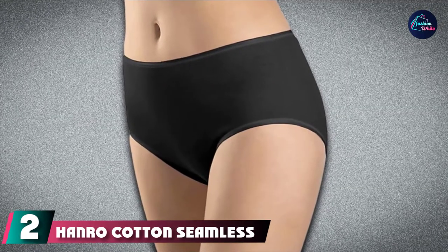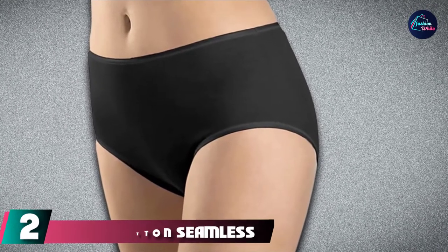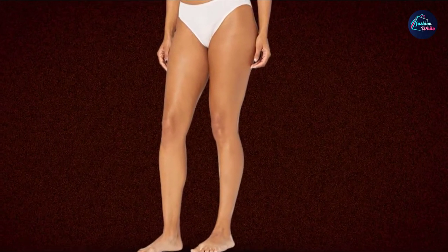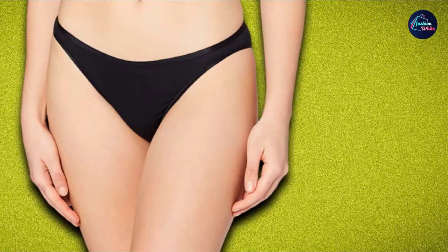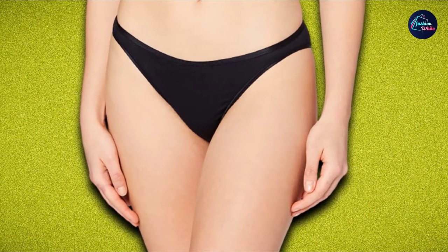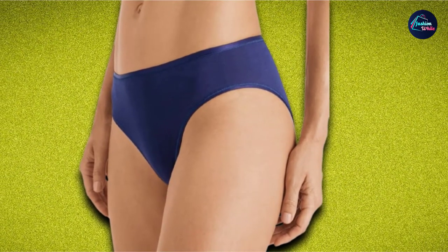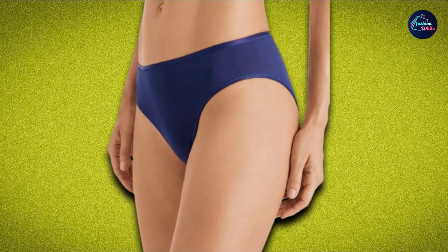Moving on to number two, we have the Hanroh Cotton Seamless High Cut Full Brief. It boasts a 100% cotton construction, the best choice for letting your parts breathe. These mid-rise briefs deliver full cheek coverage with high-cut sides — which is code for legs for days. Made from soft, durable long-staple cotton with a slim elastic satin edge, these Hanroh undies are a timeless wardrobe staple. This simple yet sophisticated pair delivers a seamless construction in sizes extra small to large, while size extra large features side seams.